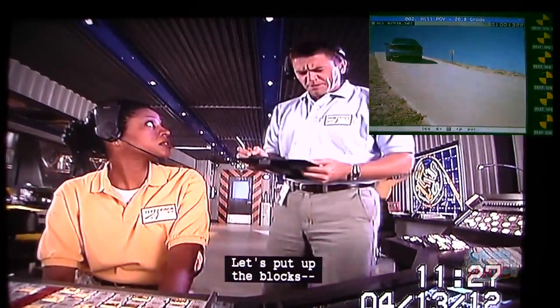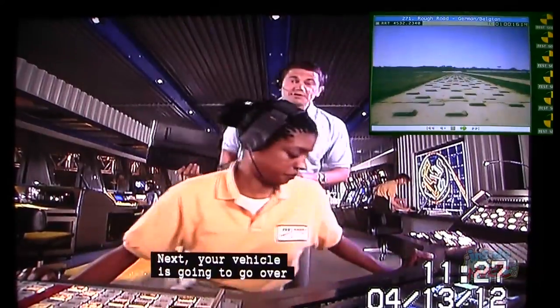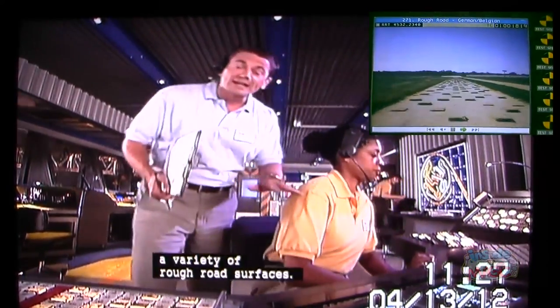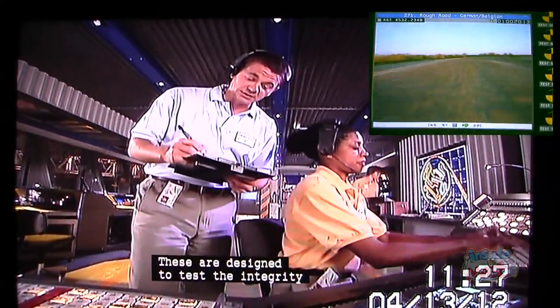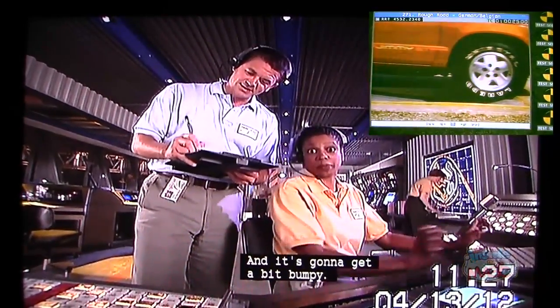Let's put up the blocks — German and Belgian. Next, your vehicle is going to go over a variety of rough road surfaces. These are designed to test the integrity of the suspension and the chassis. It's going to get a bit bumpy.